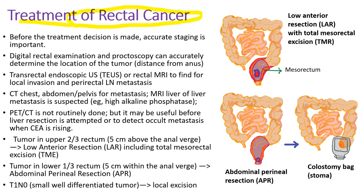For treatment of rectal cancer, before a treatment decision is made, accurate staging is very important. Digital rectal exam and proctoscopy can accurately determine the location of tumor and distance from the anus. Transrectal endoscopic ultrasound or rectal MRI is used to find local invasion and peripheral lymph node metastasis. CT scan of the chest, abdomen, and pelvis is routinely done for metastasis. MRI scan of the liver is done for suspected liver metastasis, such as when patients have high alkaline phosphatase level. PET CT is not routinely done, but may be useful before liver resection or to detect occult metastasis when CEA is rising.